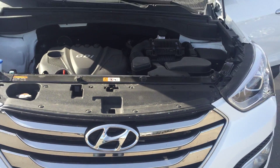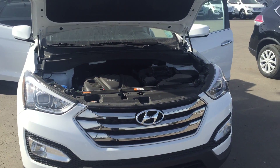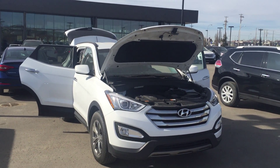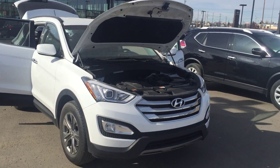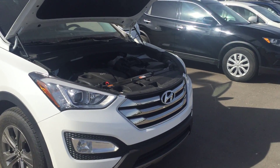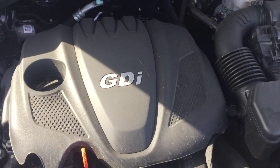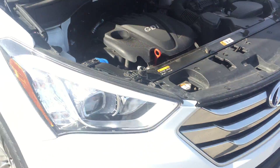Good afternoon Margaret and Bob. My name is Andrew and I am an internet sales manager here at River City Hyundai in North Edmonton. Doing a walk around video for you on this 2015 Hyundai Santa Fe. As you can see it's got the inline four gas direct injection engine. It's a very powerful and very fuel efficient engine.